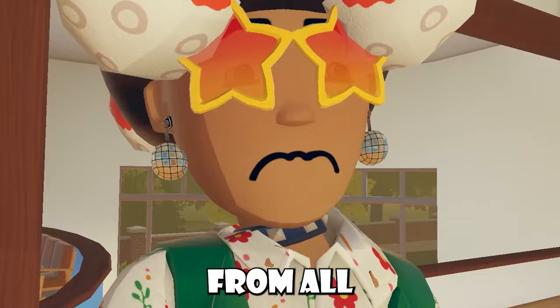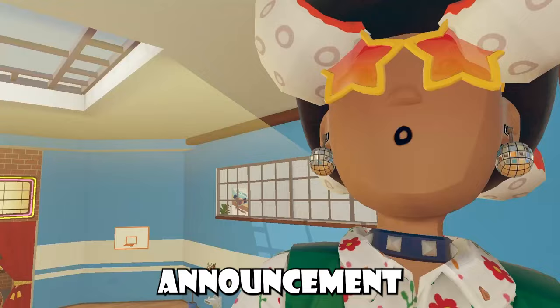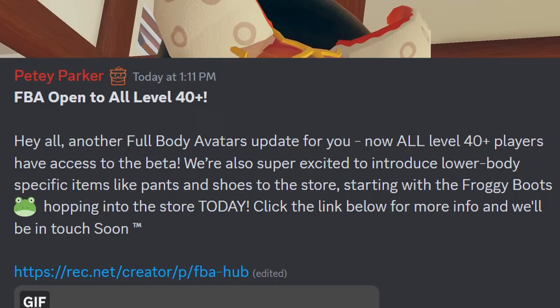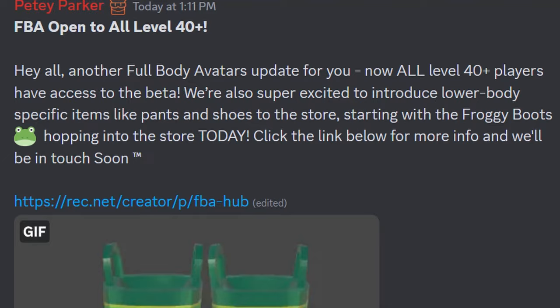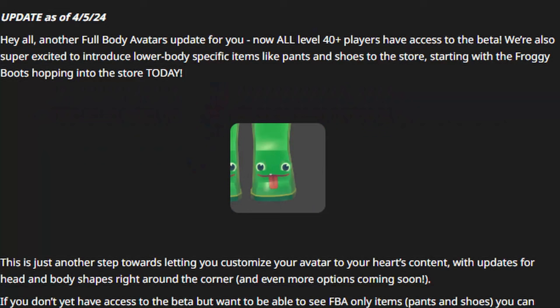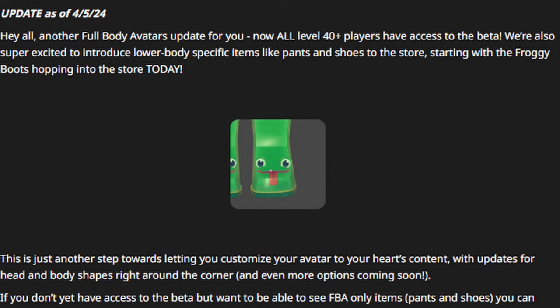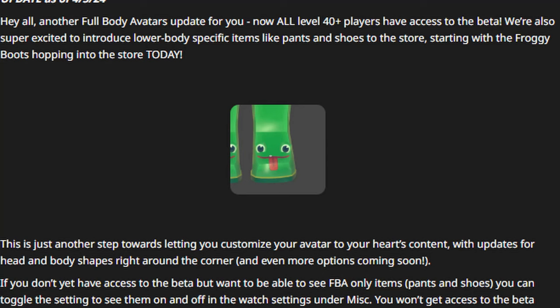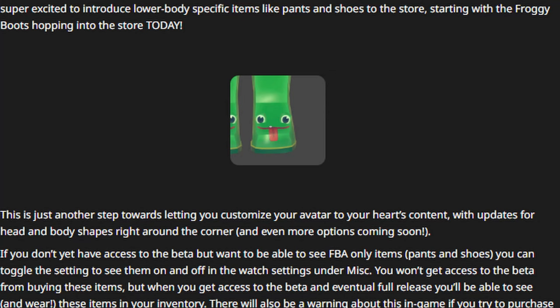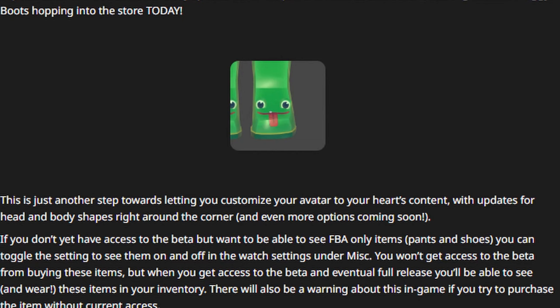Now let's talk about full body avatars. Rec Room developers made an announcement: all level 40-plus players now have access to the beta. They're also super excited to introduce lower body specific items like pants and shoes to the store, starting with the froggy boots — hopping into the store today. The link they provided takes you to a rec.net page with more info as of April 5th. The announcement confirms this is another step toward letting you customize your avatar to your heart's content, with updates for head and body shapes right around the corner and even more options coming soon.